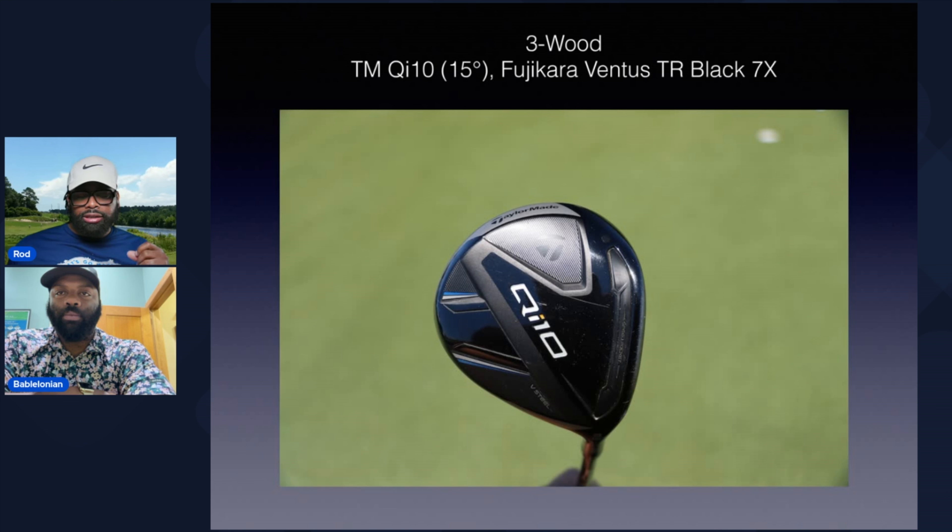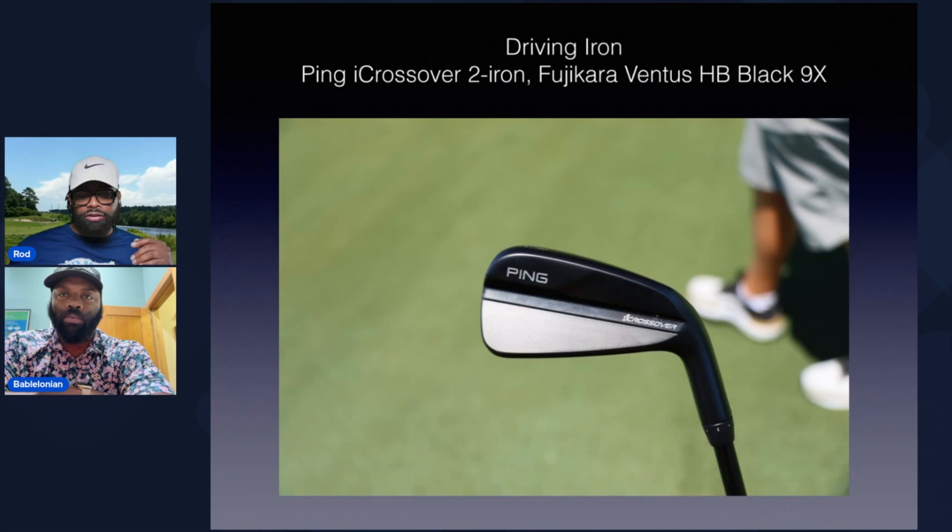So in his 3-wood, he's rocking the TaylorMade QI 10 at 15 degrees. Again, pretty stock. We've been seeing people rock the lower lofted 3-woods, the mini driver, the burner, or just set at 13 or 14. I think he's probably a zero degree player at his attack angle, so he's going to need some help to get it up in the air, with the Ventus TR Black 7 Tour X shaft there. Pretty standard stuff. No bag sponsor — he's just rocking what works for him.